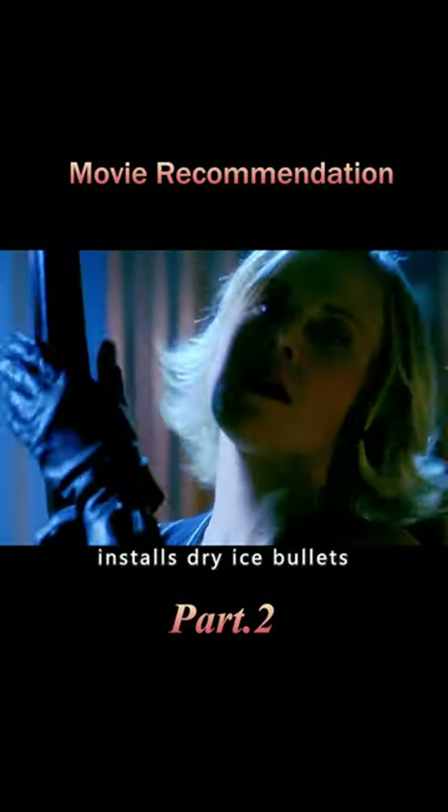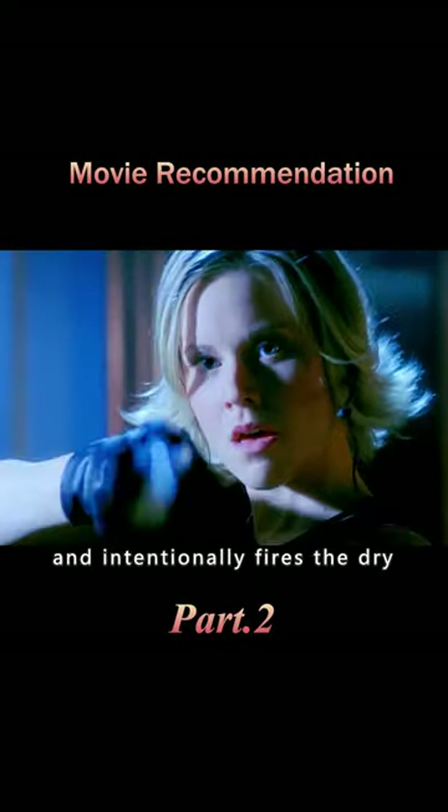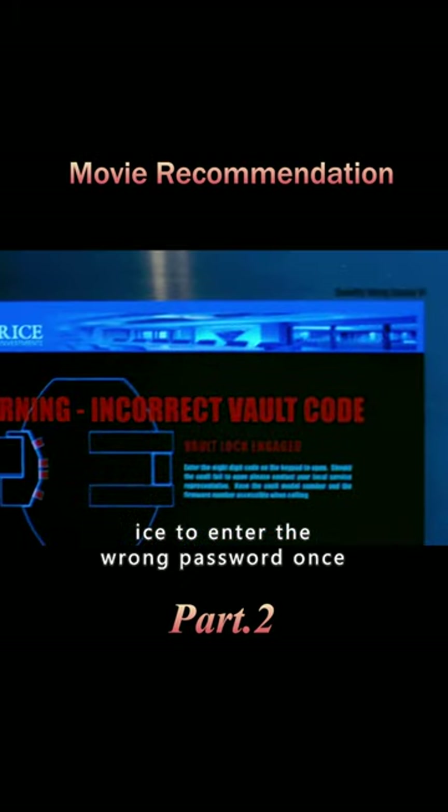The woman takes out a sniper rifle, installs dry ice bullets, and intentionally fires the dry ice to enter the wrong password once.